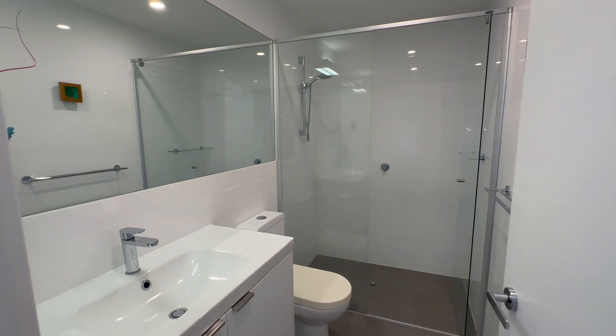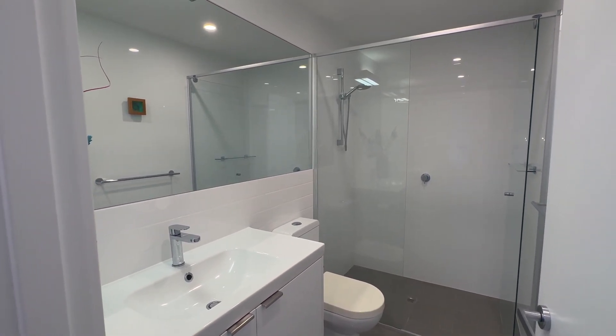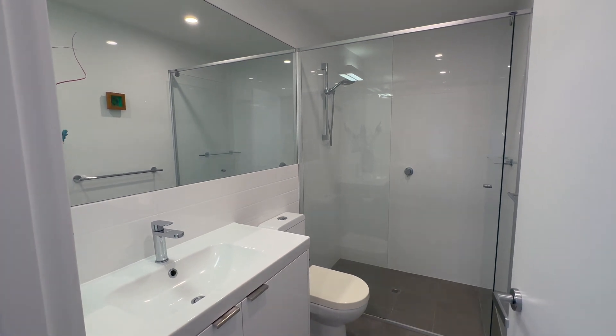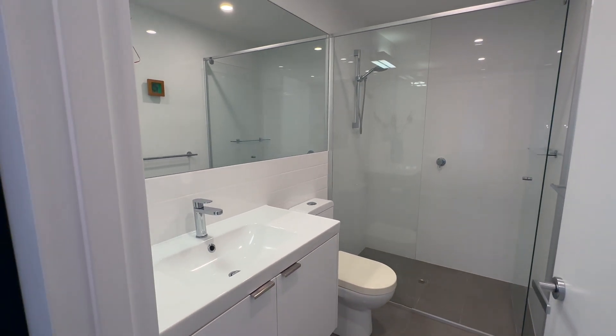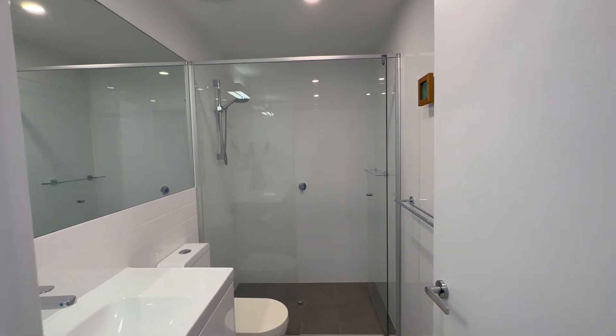This is the first of the bathrooms. So if you're sharing with somebody — a flatmate or a guest — they've got their own bathroom, or if two people are living here together you've got one each, depending on how you want to set it up. So vanity, underbench storage, loo, and a nice big shower.